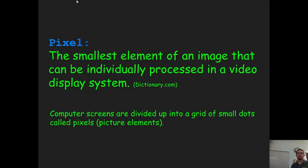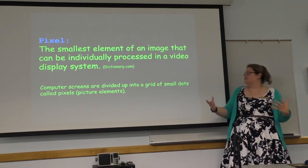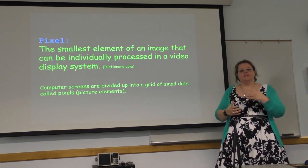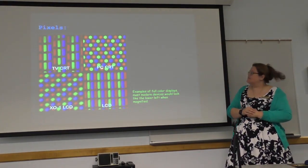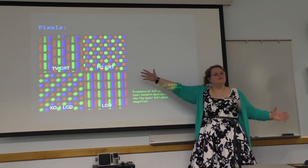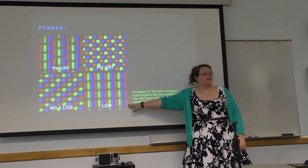A pixel, as defined in the dictionary, is the smallest element of an image that can be individually processed in a video display system. Computer screens are divided into a grid of small dots called pixels — short for picture elements — which is something they'll deal with when building sprites and animations. Here's an example of what pixels actually look like on your screen if blown up: old TV screens, old PC monitors, and most modern screens if you magnify them.